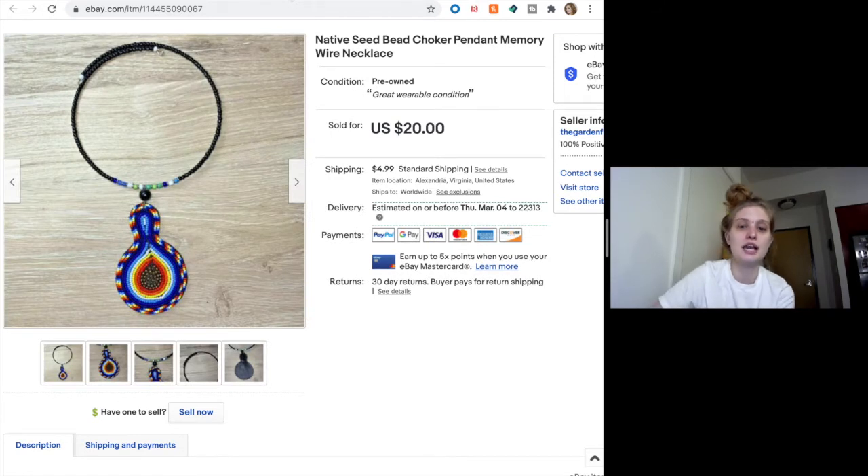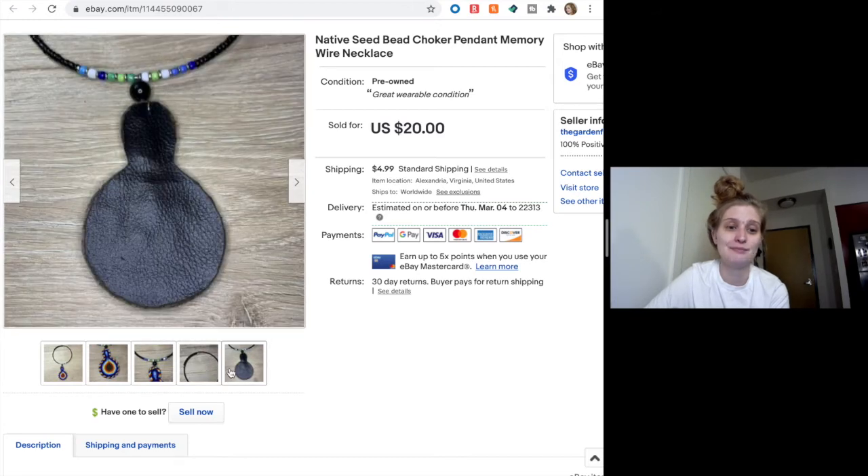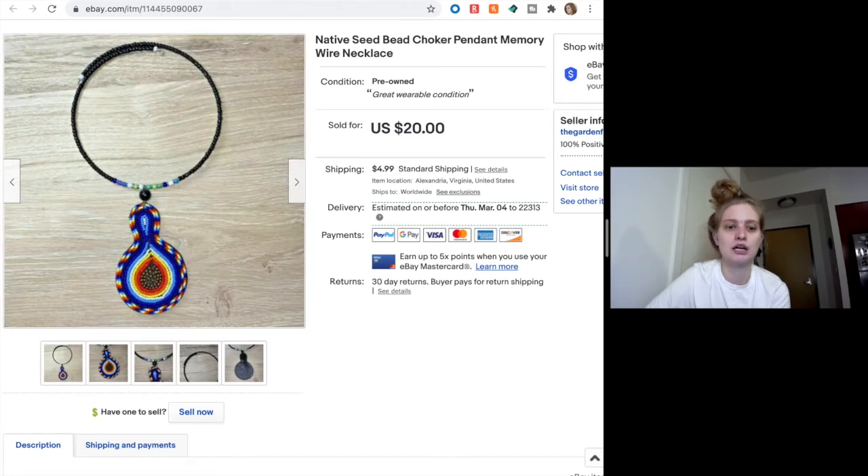Okay, this necklace is a very interesting piece — kind of a native look with a very prominent pendant, a choker style on memory wire, kind of stretchy. Someone sent me an offer for $15 and I happily accepted. I have quite a bunch of jewelry and I need to get better at listing it. It can do really well and it takes up no space in my home. So $15 for that little guy — so happy about it.